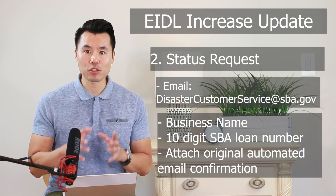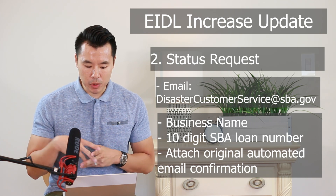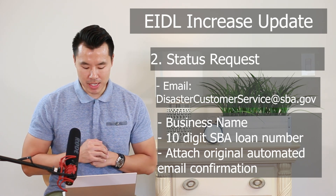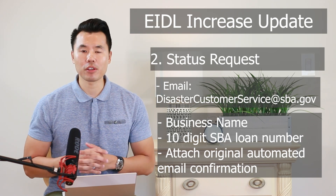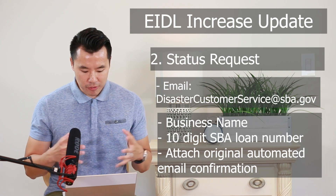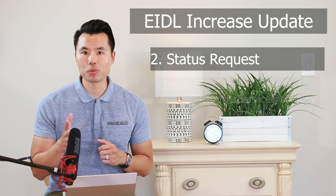Find that email from back in April or May, attach it to this email as well. After you submit the request for a status update, you should receive an automated email reply acknowledging your request, so make sure you get that automated email reply. The typical response time is about two business days, but I would give it about two to five business days depending on how backed up the SBA is. You should email the SBA asking for an update and see if there's anything they need from you to expedite this request.